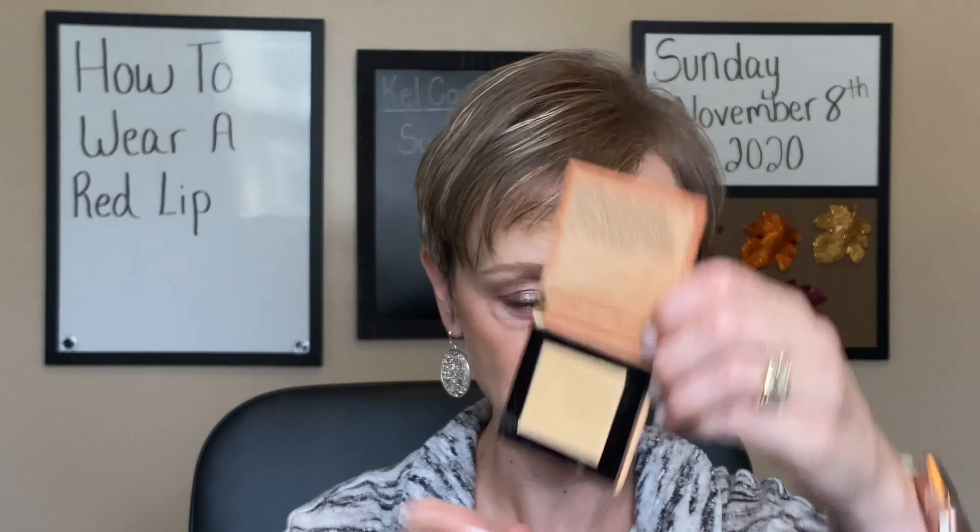First off, I am wearing a bronzer, and I'm wearing this one from Physicians Formula. This is their Butter Bronzer and I've got this in the shade Bronzer. Let me show you all this bronzer — this is a gorgeous bronzer. Number one, it smells good. It's got a tropical coconut suntan lotion type smell to it. I understand why it's called Butter Bronzer — when you run your finger over it, it really does feel like butter. So that's the bronzer I'm wearing.